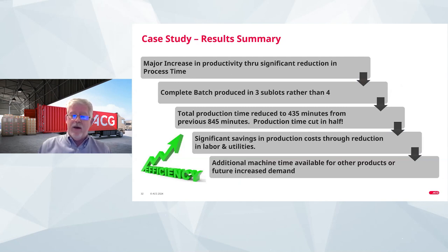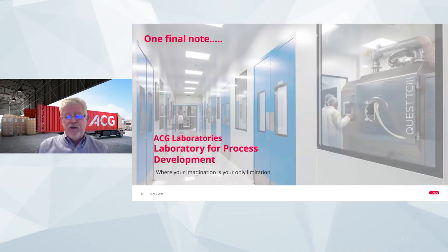To finish, ACG has a tremendous amount of experience combined with ColorCon's materials and our equipment designs. We have an entire team based in our India ACG laboratories that can assist you in optimizing, troubleshooting, or expanding your production. Thank you for your attention.